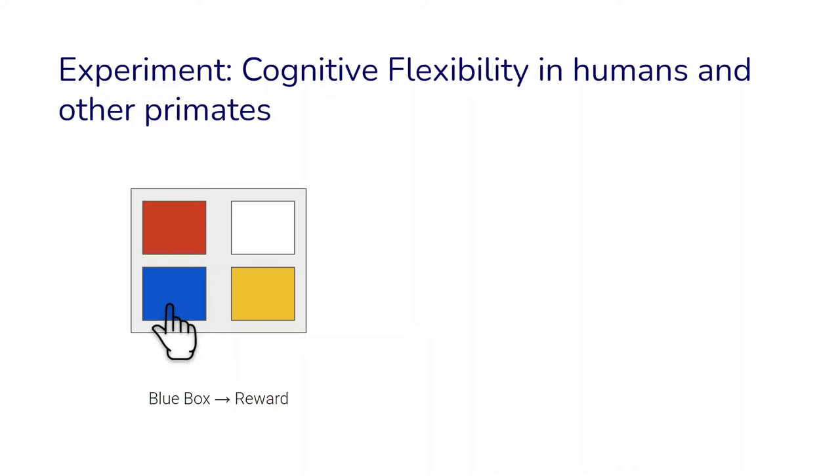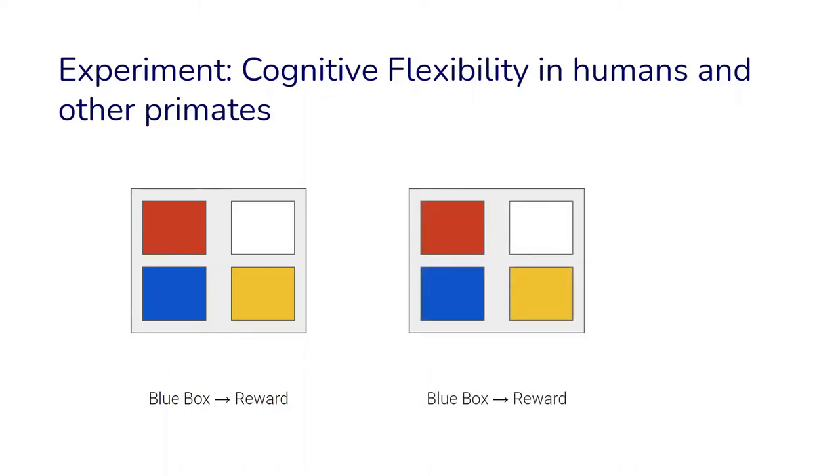Subjects were presented with this kind of screen over and over again. They learned it over many rounds, and at some point after many rounds, a new screen appeared where the blue square was already visible right from the beginning. What would subjects do? One thing to do might be to continue doing what you have previously learned: touch the red square, the yellow square, and then the blue square, then get a reward.